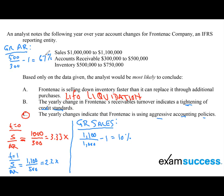Now we can fill in the CFA curriculum signals. Our curriculum definitely tells us that if accounts receivable is growing at a faster rate than revenue or sales, this is an indication that the company may be using aggressive accounting policies. It is also an indication of lower credit standards.